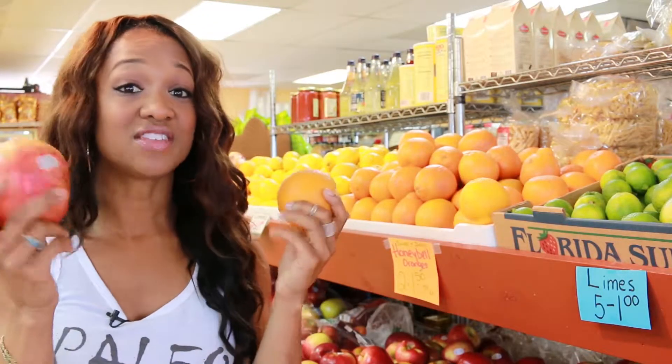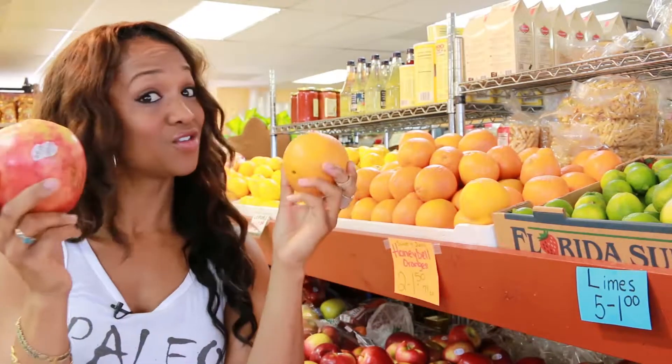Eat more of the good stuff. Produce is healthy and doesn't contain any of the processed no-nos, so eat up.